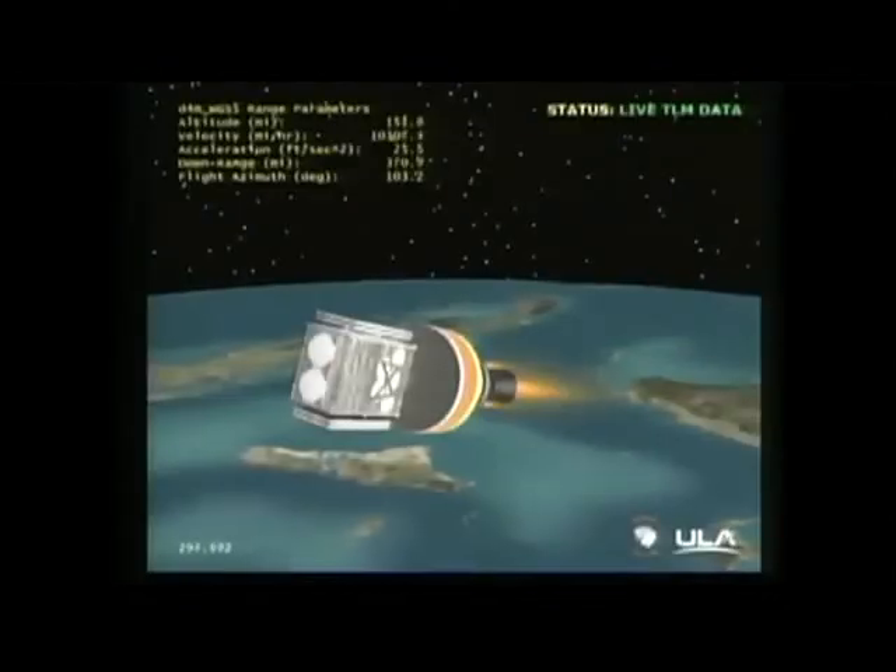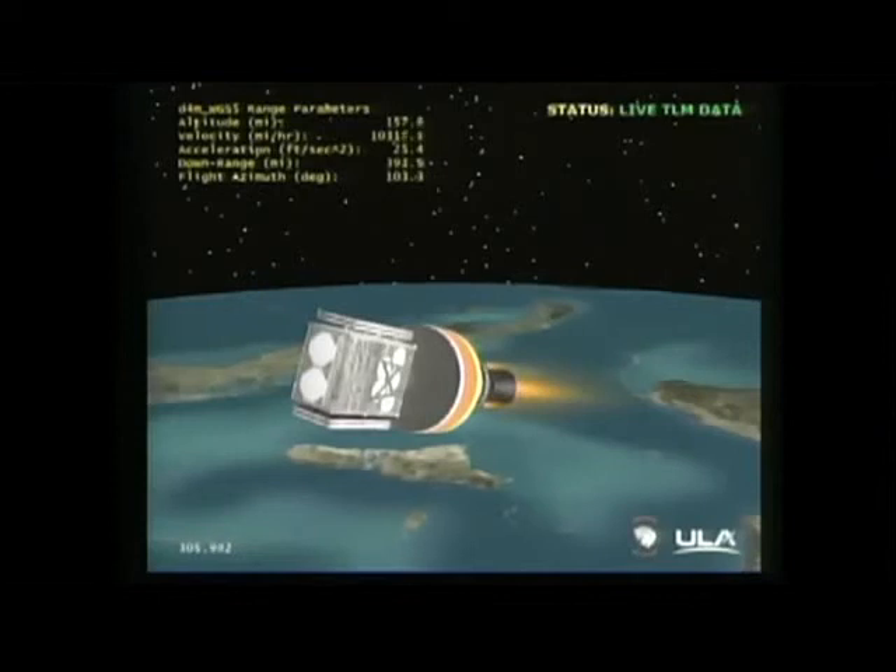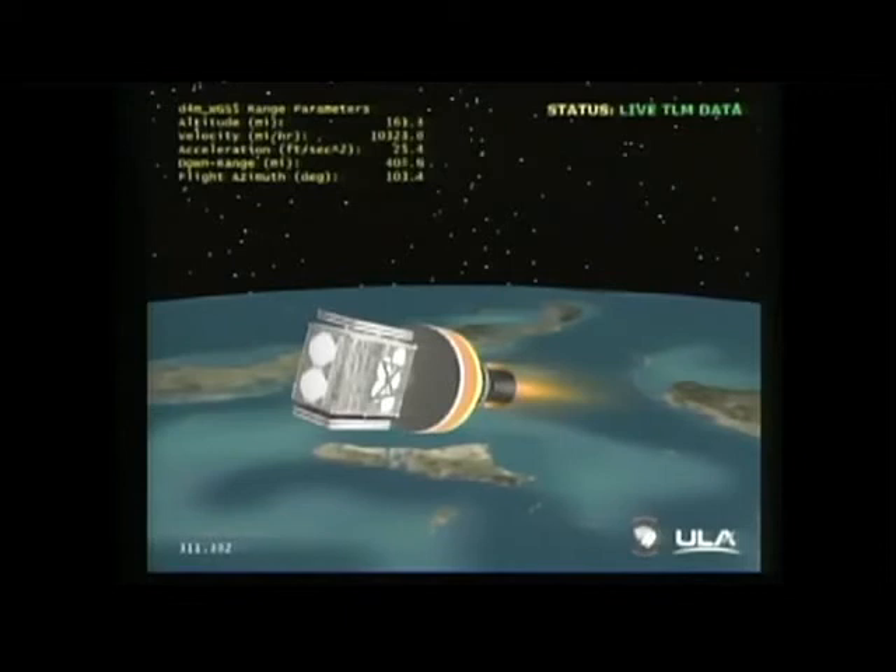This is Delta Mission Control at T plus four minutes and 51 seconds. We've just heard Steve Agud report the successful execution of events comprising the early portion of the evening's mission. The mission is now in the first of two planned RL-10 second stage engine burns, and all systems continue to operate nominally. This burn will last approximately 16 minutes.